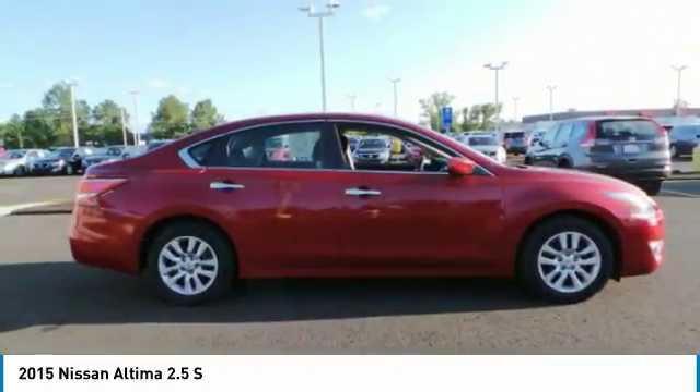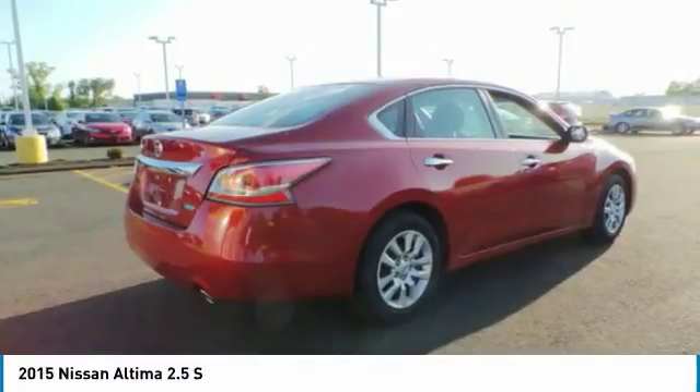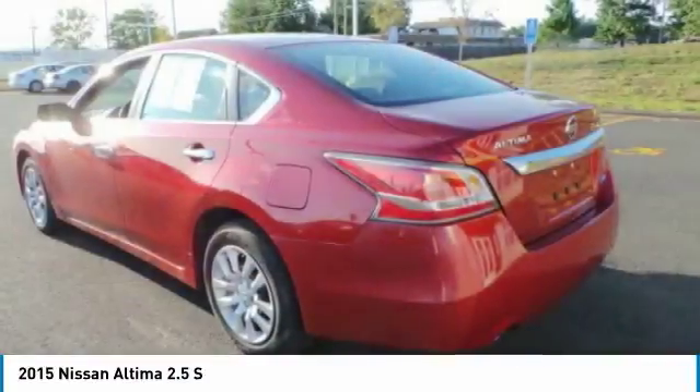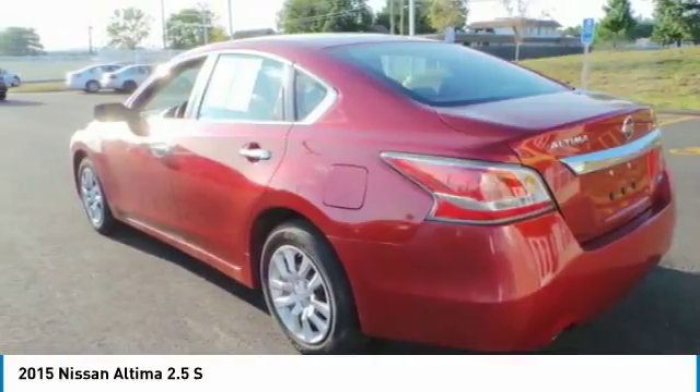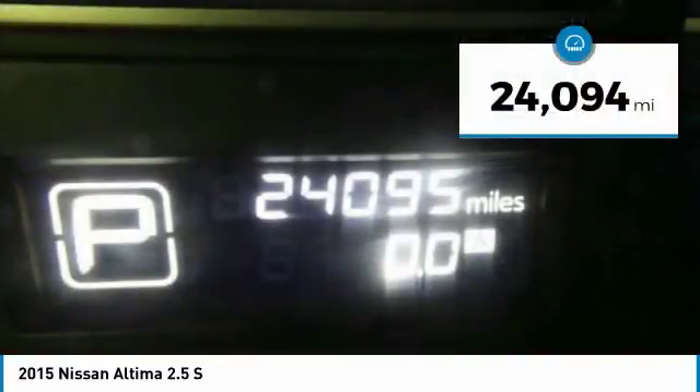Combine that with a powerful V6 or efficient four-cylinder engine, six standard airbags, and over 5,000 quality and performance tests, and you'll see the Nissan Altima is made to drive and built to last — priced below $15,000. This vehicle has less than 25,000 miles.